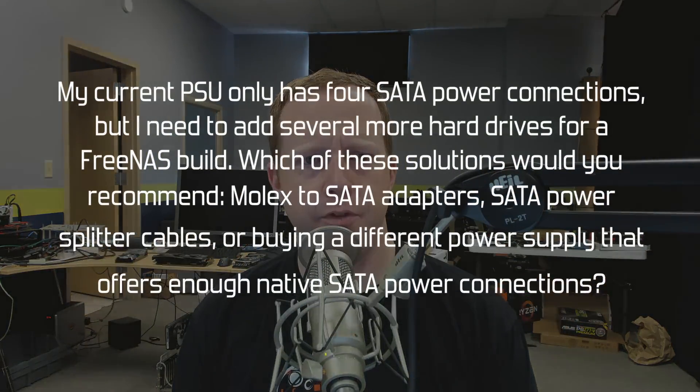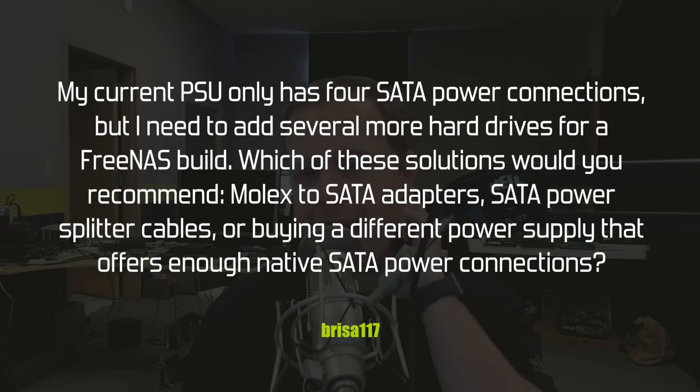There's a question from Brisa117: my current power supply only has four SATA power connections, but I need to add several more hard drives for a FreeNAS build. Which of these solutions would you recommend — Molex to SATA adapters, SATA power splitter cables, or buying a different power supply that offers enough native SATA power connections? Four is actually a really low number for a power supply to have. The first thing I'd say is: is it a high-quality enough power supply that you're comfortable with it powering your storage devices? If it is, and it just happens to be low wattage with only four SATA, either of those adapter or splitter options works in terms of keeping that power supply.